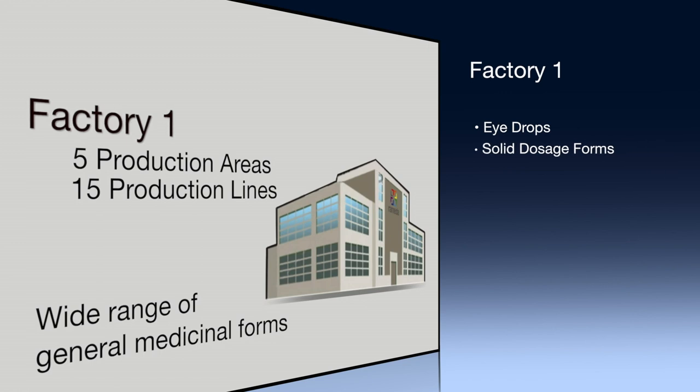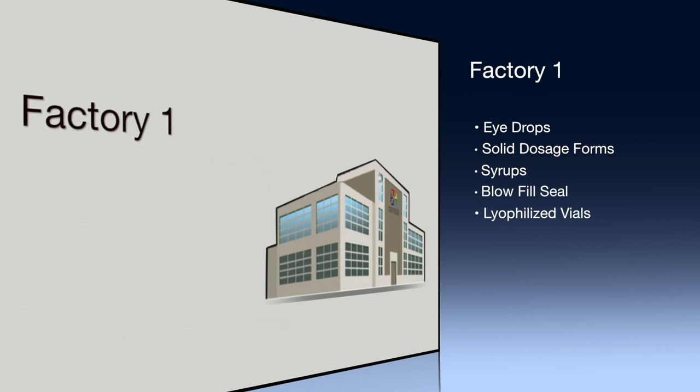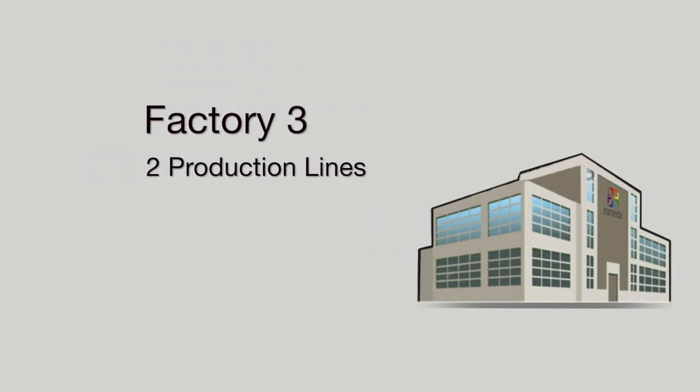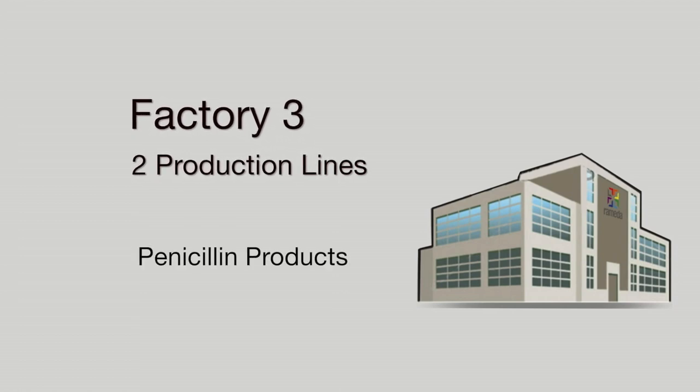solid dosage forms, syrups, blow fill seal, and lyophilized vials. The second factory houses three production lines that manufacture cephalosporin products. The third factory includes two production lines dedicated for penicillin products.